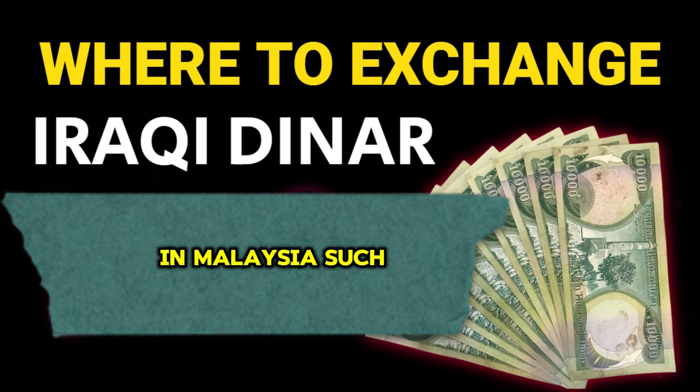Banks: major banks in Malaysia, such as Maybank, CIMB, and Public Bank, may offer currency exchange services. It's a good idea to call ahead and check if they handle Iraqi dinar.